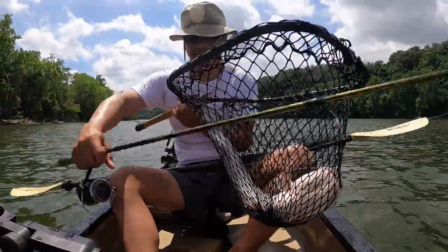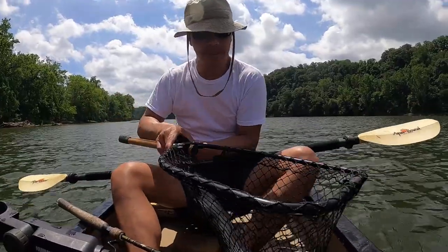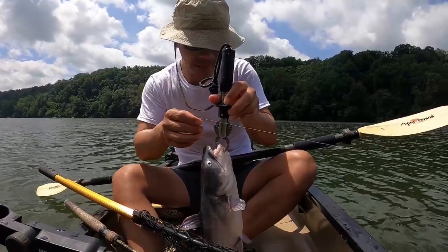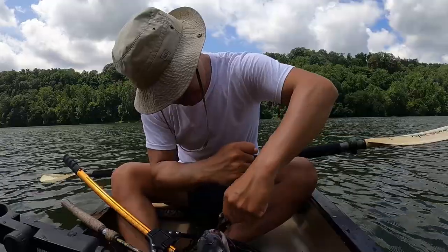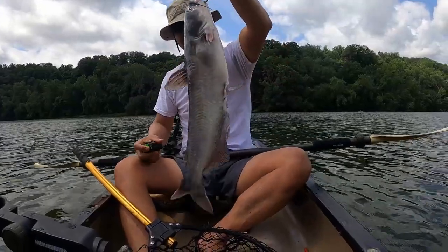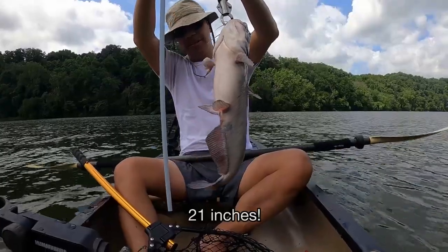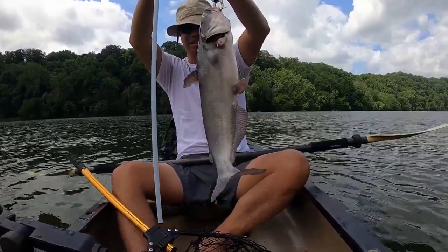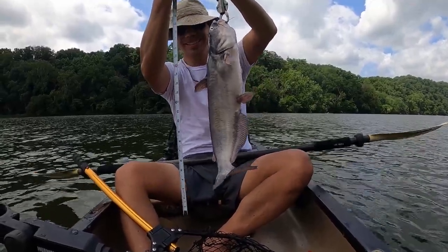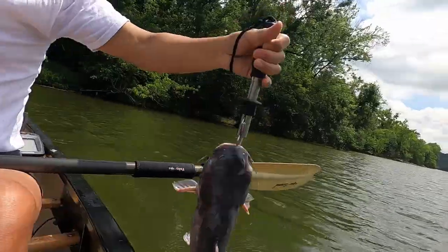That's heavy. On the right side of the mouth — that wasn't too bad. 21 inches. Stretch out — I don't like the stretch out. There we go.